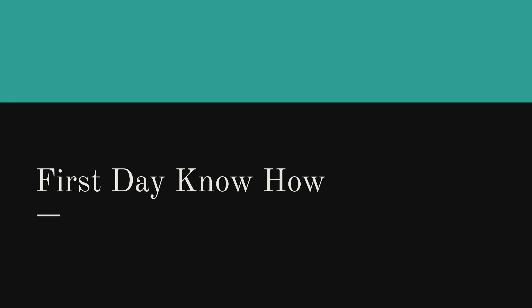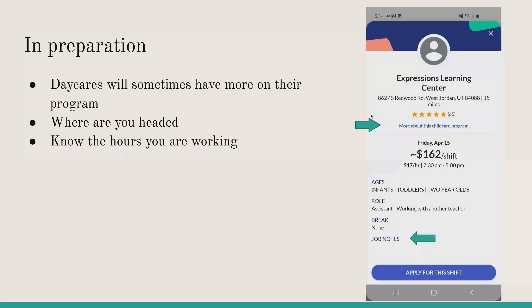In preparation for your first shift, there are some things you'll want to know before going in. You can find additional information in these two sections — you can learn more about the childcare program, like who the director is, how long they've been open, what age groups they serve, and you can also find more job notes in the bottom right.